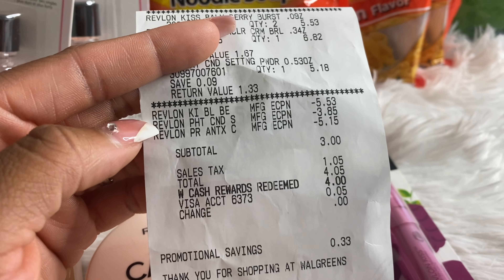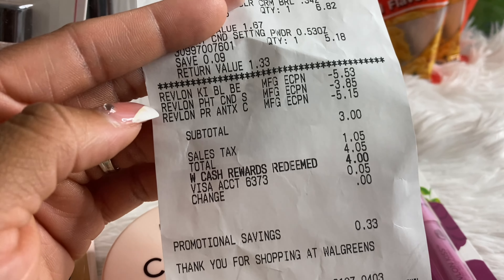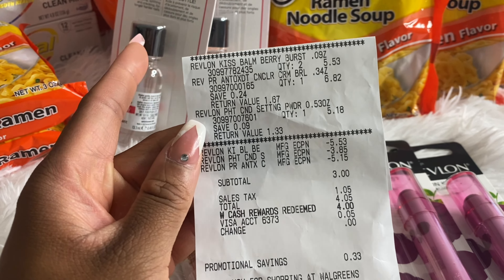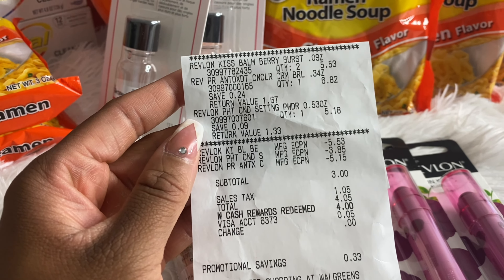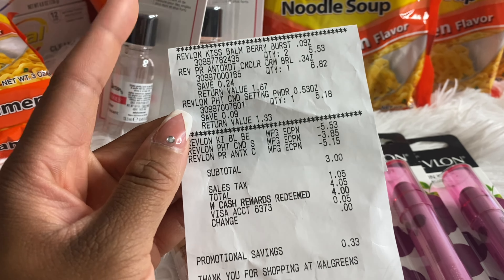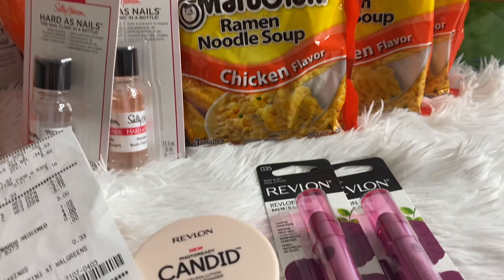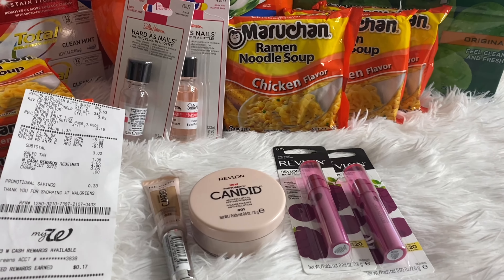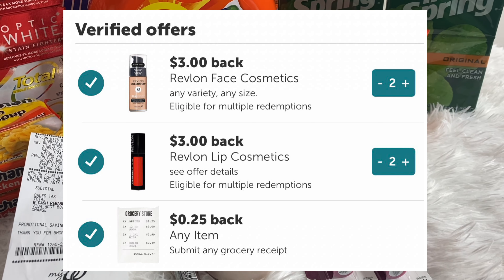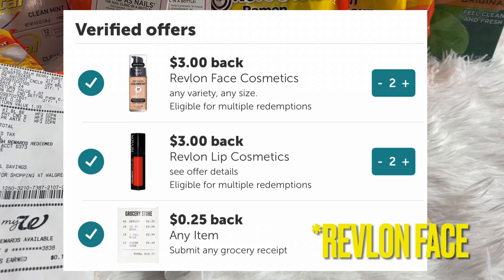Let me show you my receipt. With online orders, the coupon adjusts down to whatever it needs to. Both Kiss Bombs totaled $5.53, the concealer $6.82, and the powder $5.18. The Revlon coupons took off $5.53, $3.85, and $5.15 — just over $14 in coupons. I also used the code SUMMER10, which took off about 33 cents.